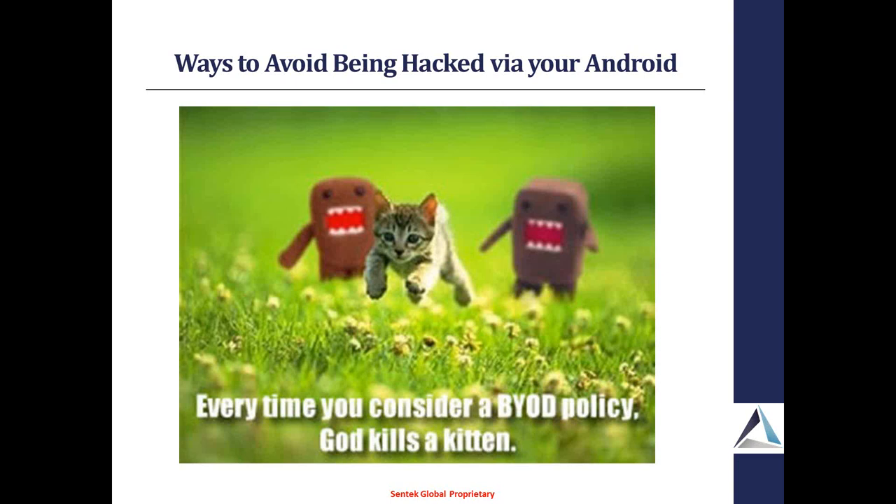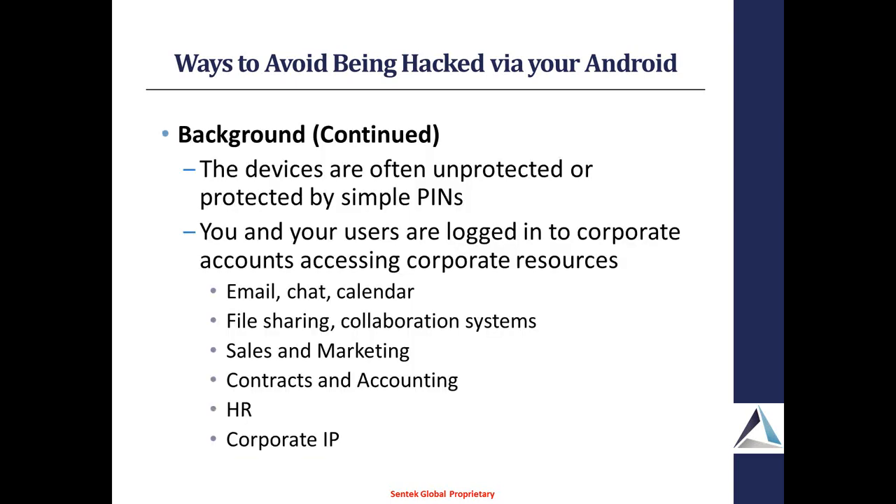Nobody likes BYOD because some of the top experts in the world at BYOD were asked point blank: have you guys solved all the issues with BYOD? The answer was no. So it's still wide open, still very ugly, but it's happening and you're being kind of pushed into this. There is a lack of security both at the individual device level and because you actually have full access through that device to all your corporate resources — email, chat, file sharing, or any more specific functionality.